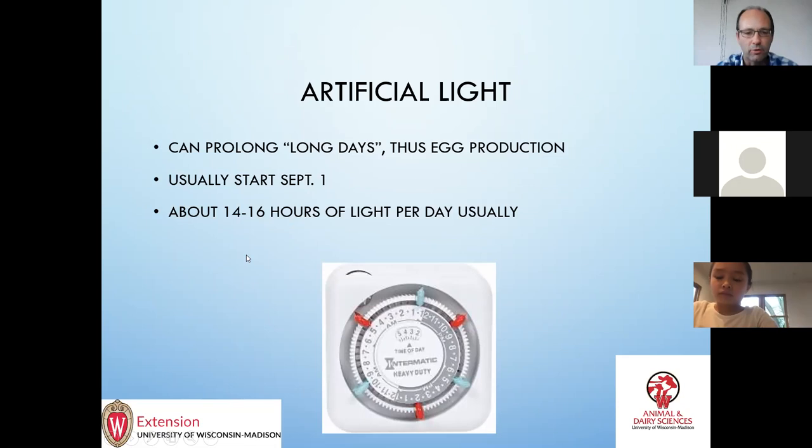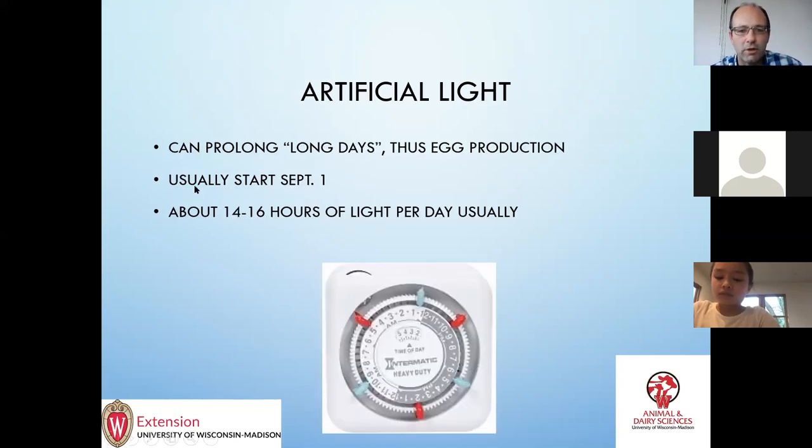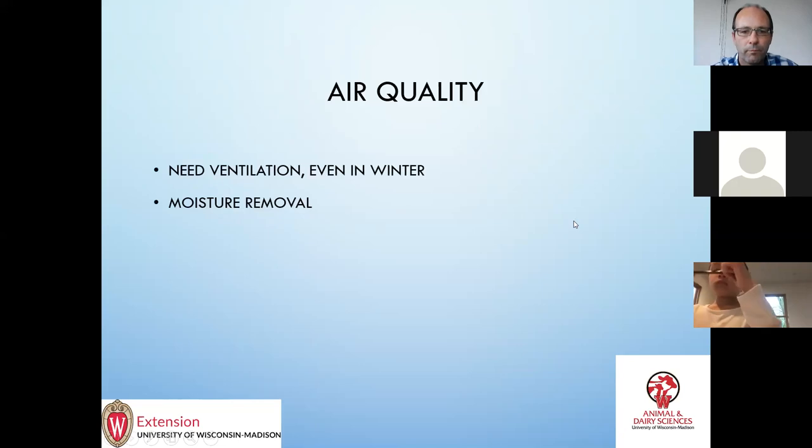Most of you probably know this, but you can prolong the long days and make the chicken think it's eternal spring by having lights on a timer. Traditionally we'd start about September 1st and keep the lights on for about 14 to 16 hours of light, and then the hens will continue to lay throughout the winter. It's not perfect and eventually they'll stop, but it'll increase your egg production. That said, it's your personal decision whether to use artificial light — some people say they want the hens to be natural and go out of production in the winter, and that's perfectly acceptable.